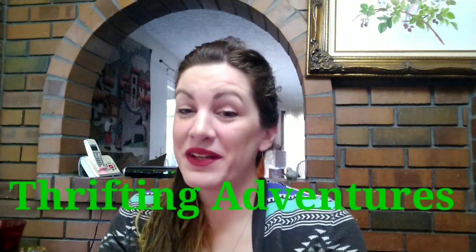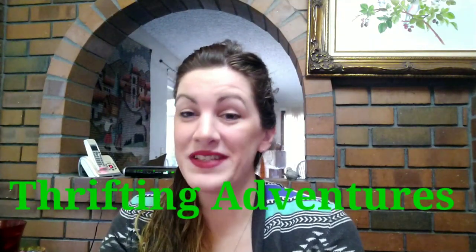Hi everybody, welcome to my channel Thrifting Adventures. My channel is all about how to save money and make money from thrifting. I bought a jewelry mystery box — or mystery jar — from Goodwill. I haven't bought one for a while because I wasn't having much luck, but I took the chance.